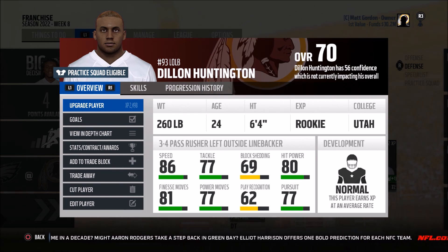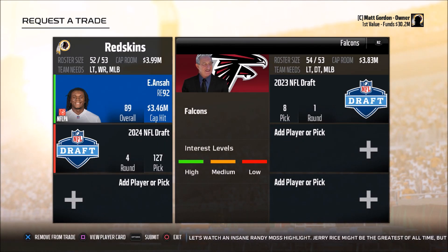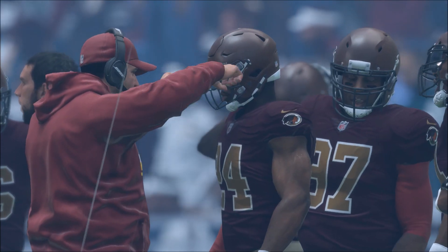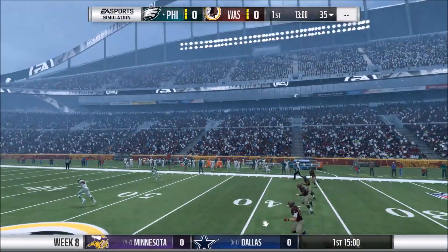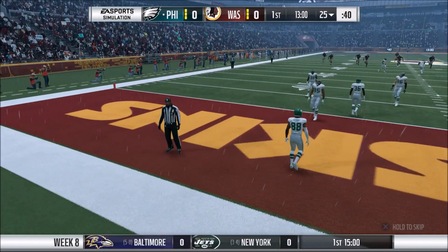Dylan Huntington has really stepped up, and with Joseph McNeil, we'll be back soon. We've decided to trade Ezekiel Anza to Atlanta and actually get a number one pick — getting a trade in before the trade deadline, getting rid of a guy we might not need and getting a high return. And now we are underway here in week number eight.